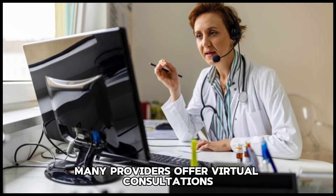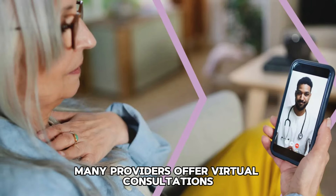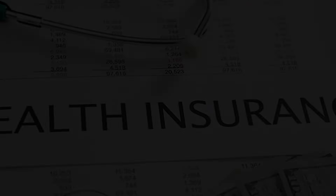Tip 58: Quit unhealthy money-draining habits. Smoking, excessive drinking, and other unhealthy habits can drain your finances. Quitting these habits can save you money and improve your health.